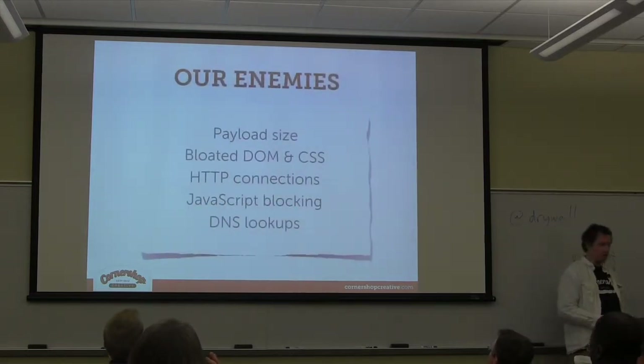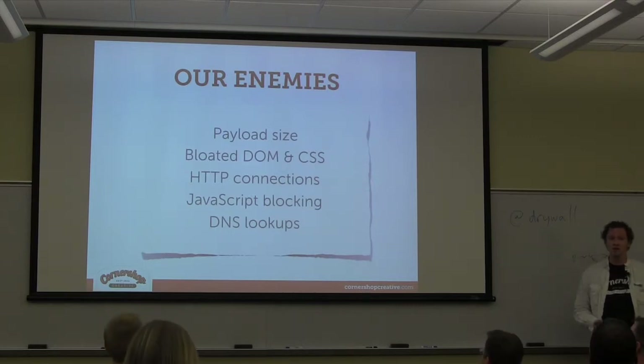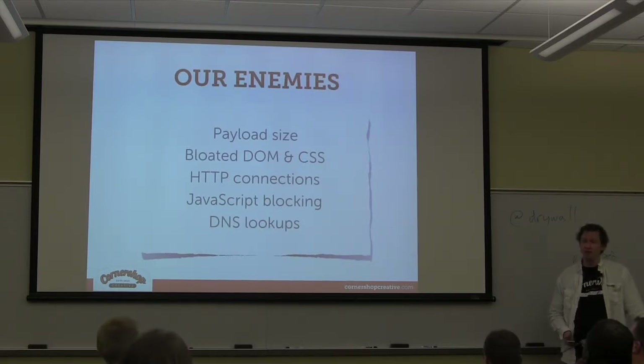I'm going to be talking about payload size — basically don't send giant images if you don't need to. I'll cover making sure your HTML and CSS markup is clean and efficient. We're going to talk about HTTP connections and JavaScript blocking — those are the big ones I'll focus on mostly. And if I have time, I'll briefly mention DNS lookups and some tools you can use to rate your site.